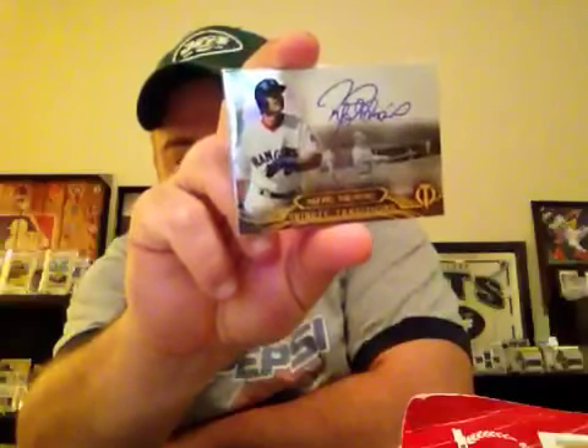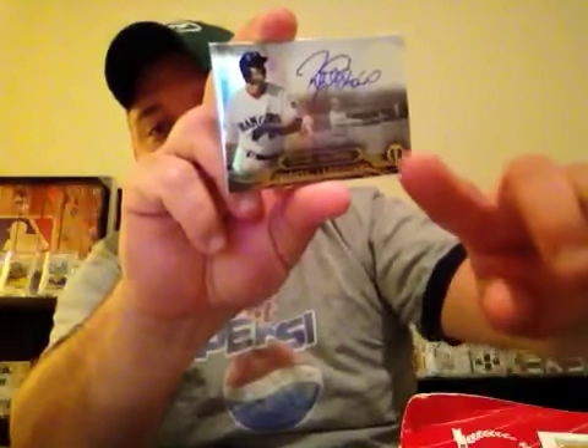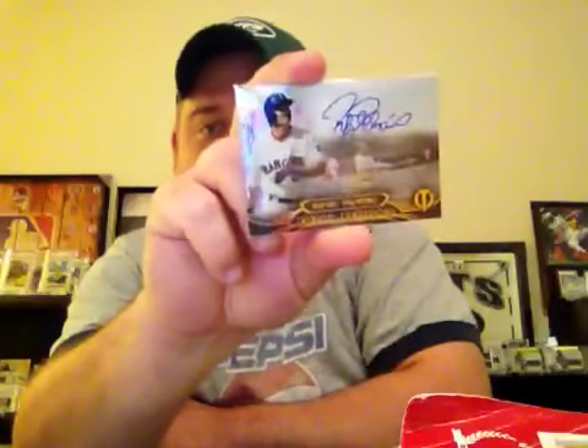This might be my favorite card out of Tribute this last year. These Tribute Traditions autos — this is out of 99 as well. The look of these are just sick. Rafael Palmeiro. I like the way these look with the players here on the bottom, the little black and whites, with a nice full auto and then the player. These are just sick looking cards.